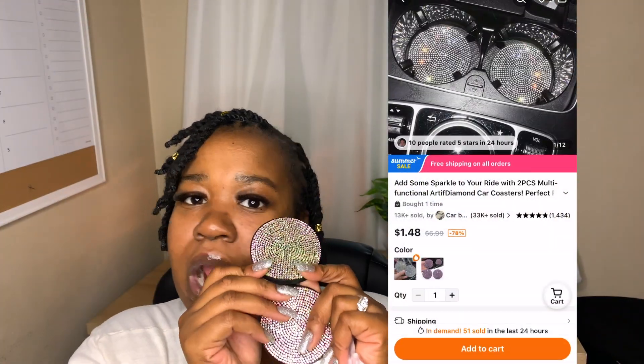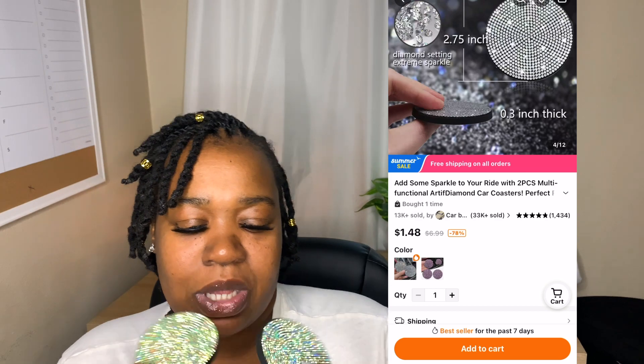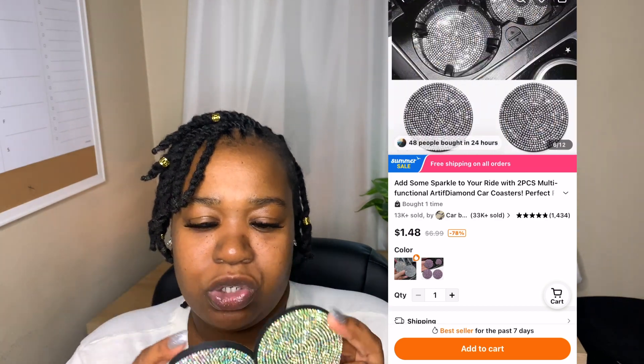I did get these — I don't know if you guys know what these are, but they are car coasters. I cannot wait to redo my truck. So, I have change in my cup holders and I put drinks on top of the pennies and stuff, which makes a mess — quarters stuck in my cup holders and it's bad. So I'm going to clean that out and put these in. They are sticky on one side — they're so cute.